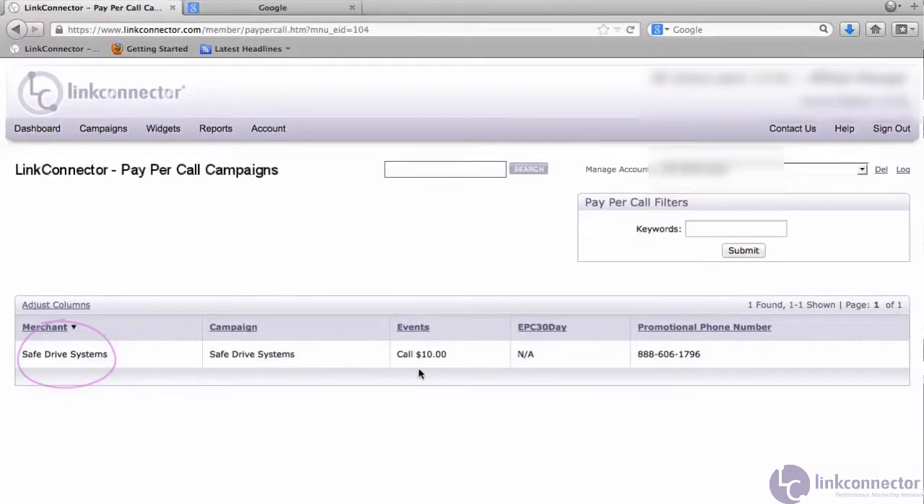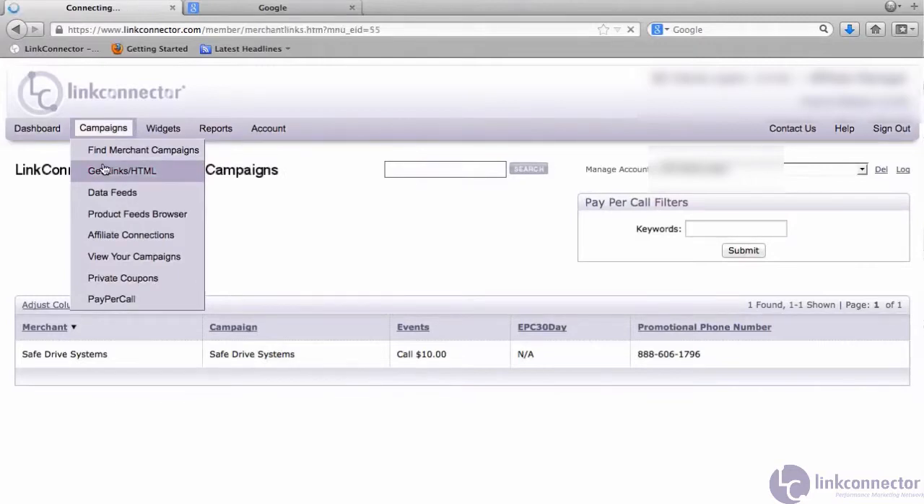Looks like we have Safe Drive Systems. They pay an average of $10 per phone call, and we have a phone number assigned to us at 606-1796. Let's take a closer look at some of the campaign details.